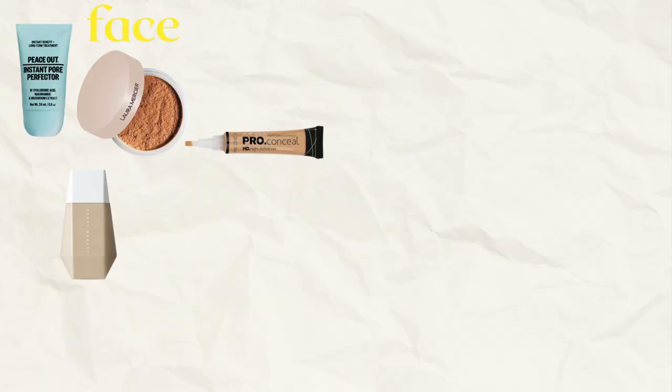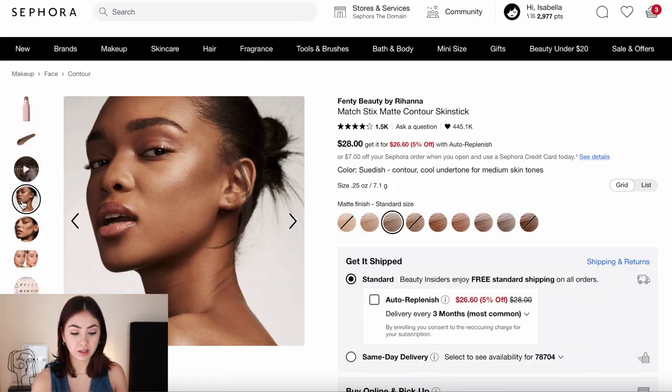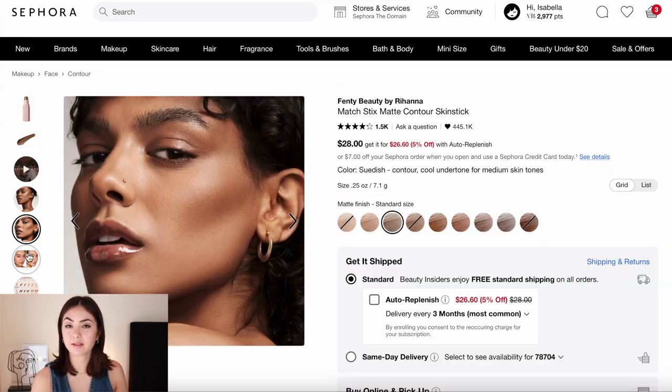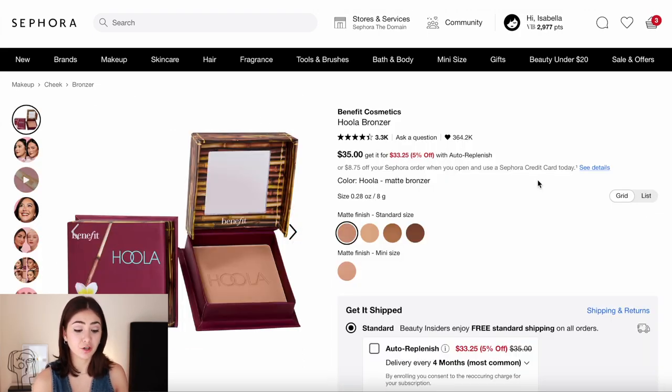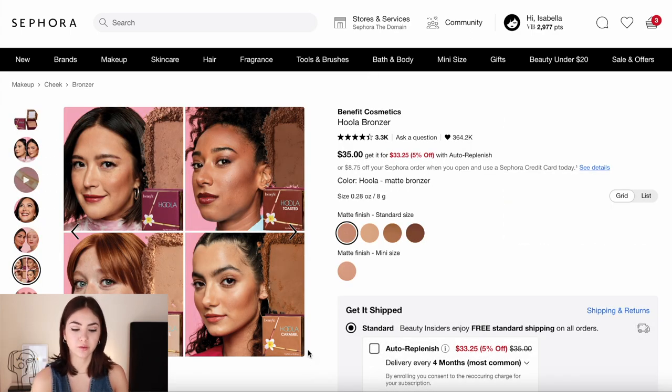Moving on to the cheeks — as I mentioned, Miley is all about contour, and we need good contour products to mimic her cheekbones. I'd recommend the Fenty Match Sticks, which are matte contour sticks that pair well with matte skin. They pull pretty cool-toned and can give you a very defined look. If you want something a little easier to manage, Benefit Hoola Bronzer will add a little warmth but is still pretty cool-toned, very easy to blend, and since it's a powder it won't give you any dew.